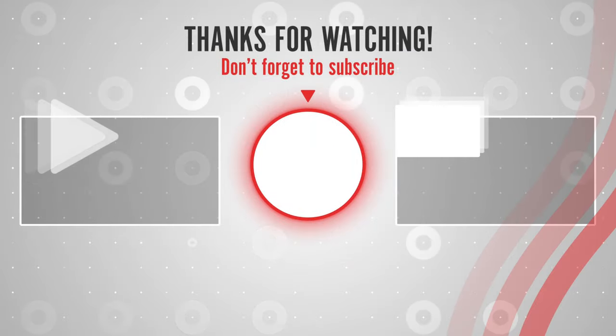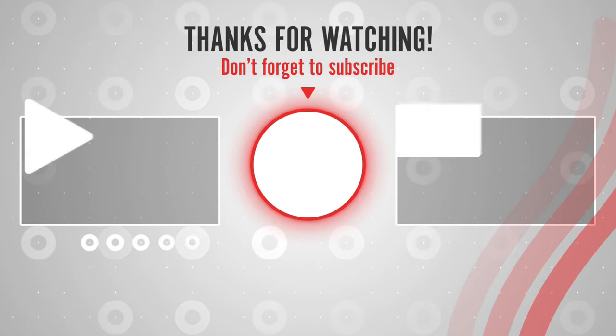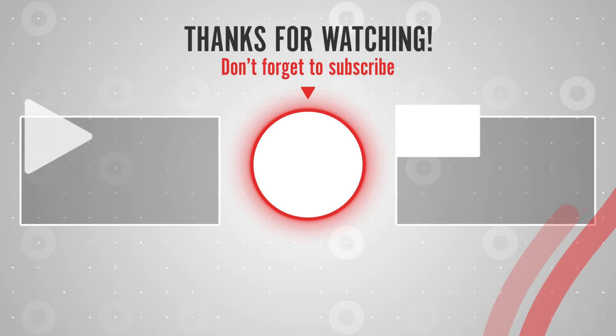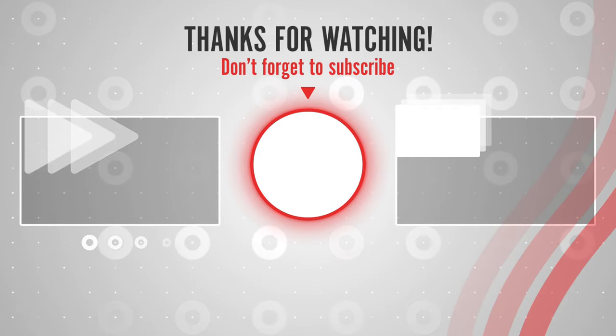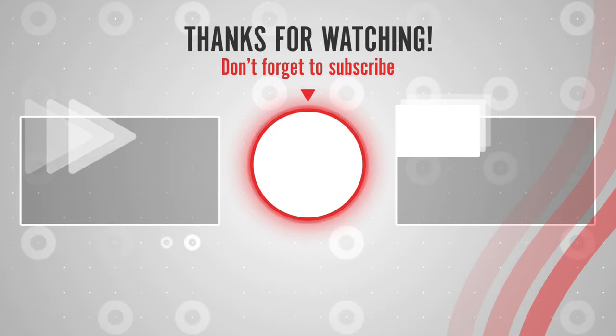Thanks for watching. You can find links, prices, and descriptions of those products in the description box. If you like this video, please like, share, and subscribe to us to get notified of the latest top-rated products on the market. Thank you.